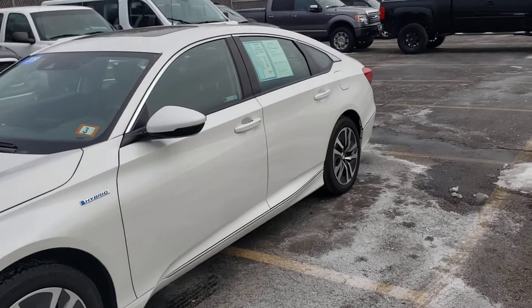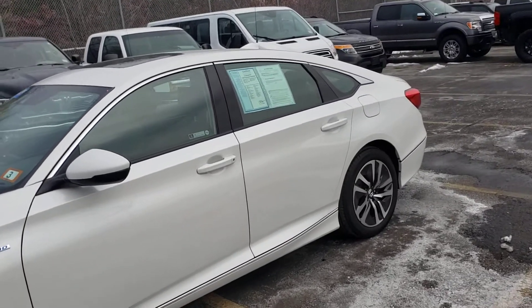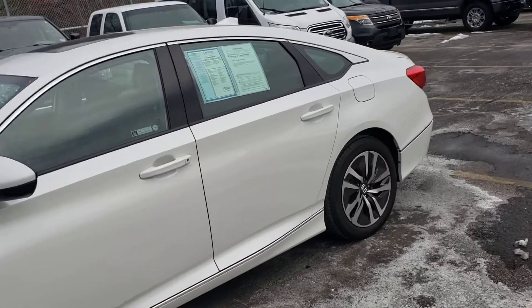See the body lines of this vehicle — it looks very sleek. Even though it is a full-size sedan, this vehicle is very nimble, so very quiet. The fuel economy is fantastic, averaging over 40 miles to the gallon.